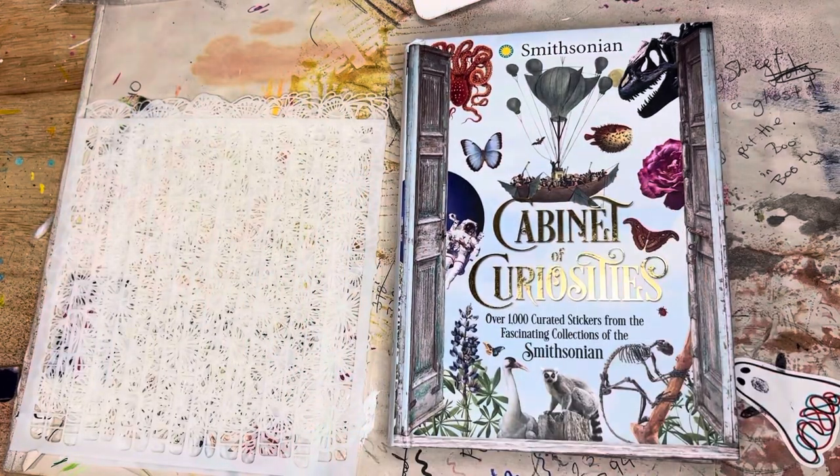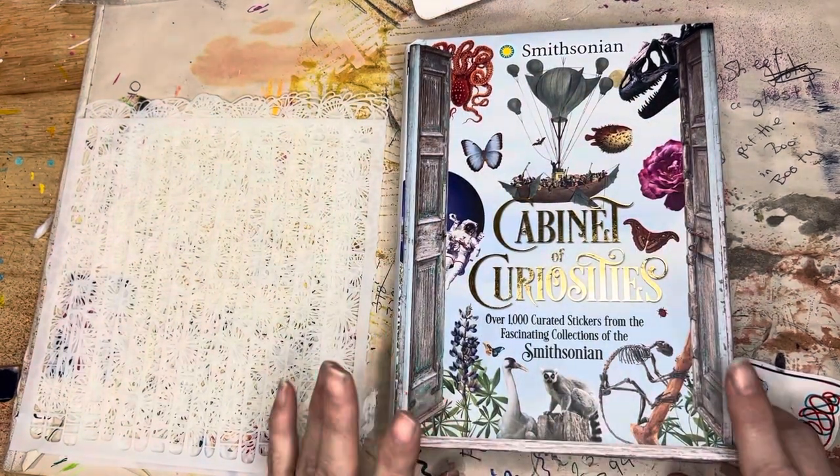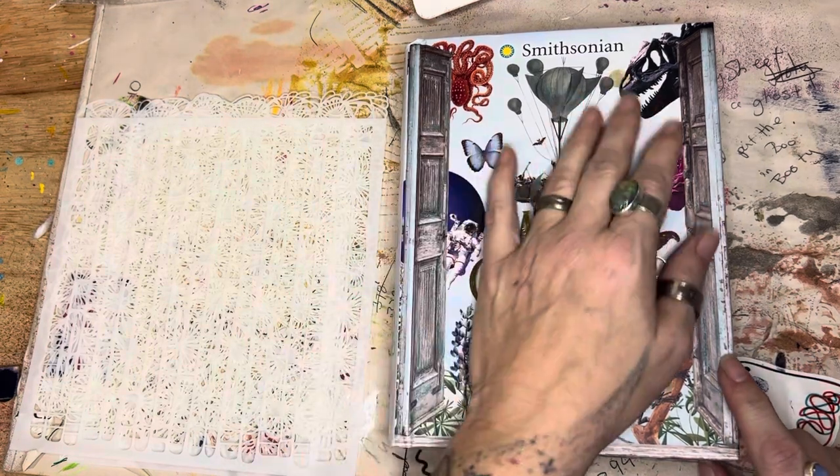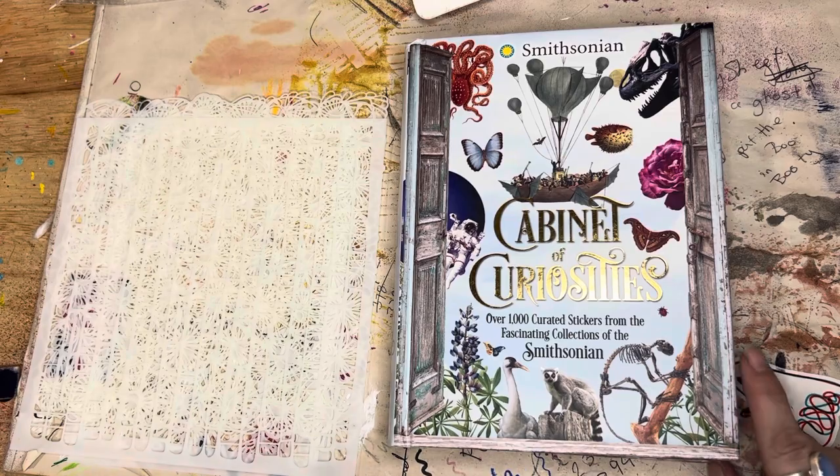Hey there, hi there, it's Crystal here with Art It Out. Yeah, I know, I'm not around much anymore. I'm on here because I got this and, you know, us Arties, we like to share what we find.